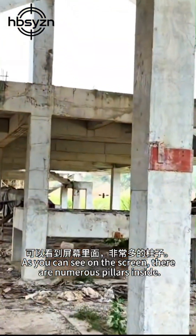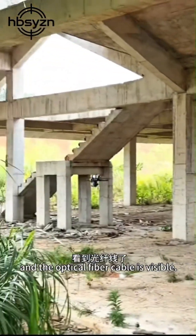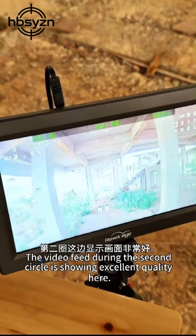As you can see on the screen, there are numerous pillars inside. The drone is flying by, and the optical fiber cable is visible. The video feed during the second circle is showing excellent quality.